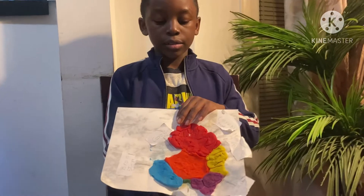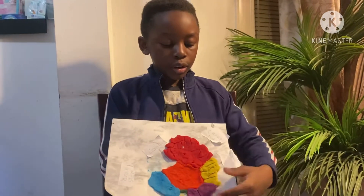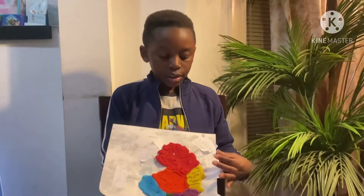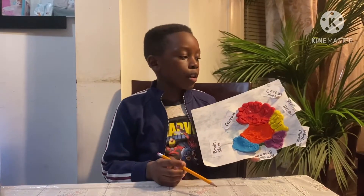Hi everybody, welcome to my family YouTube channel. My name is Ryan, and today I'm going to be showing you parts of the brain and what they do and what they control. I made a little model of my own with some play-doh, as you can see right here, and I labeled all the parts of it and what they do.